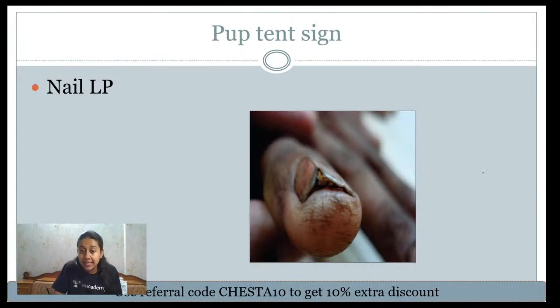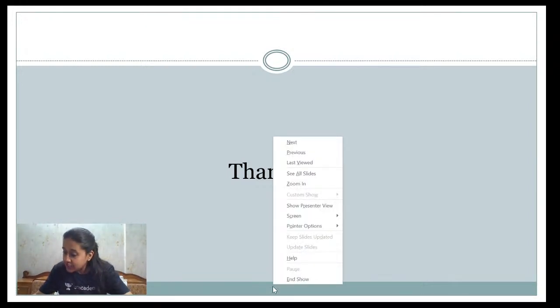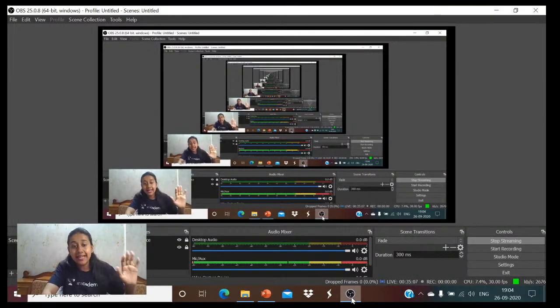Pup tent sign refers to a conical shape of the nail plate and is a feature of nail lichen planus. This is a very important feature to remember. I hope everyone is clear on all the eponyms and signs covered in today's session — please try to remember these signs as they are asked very frequently in your exams.